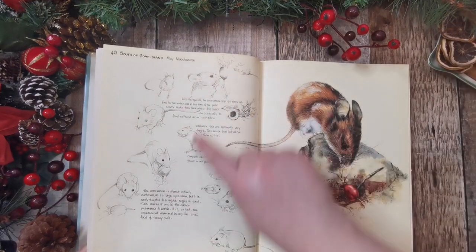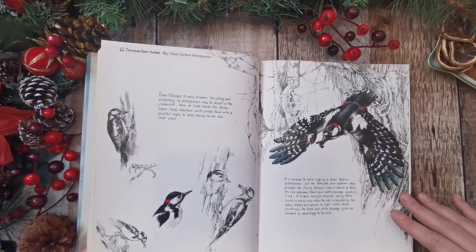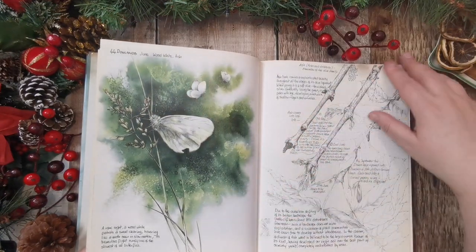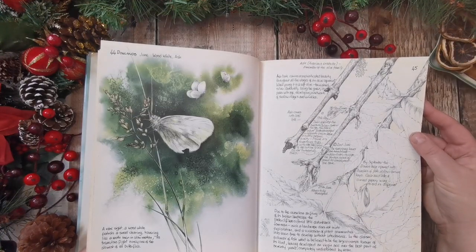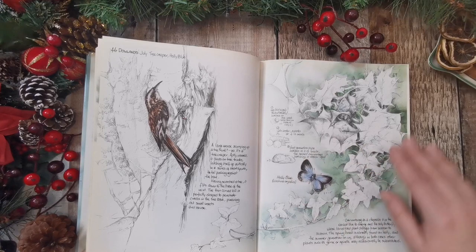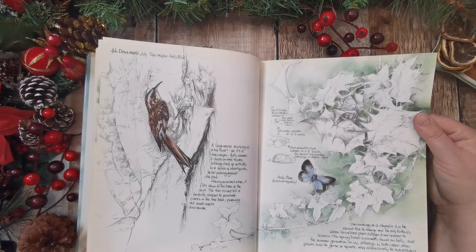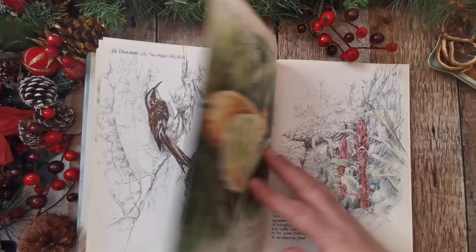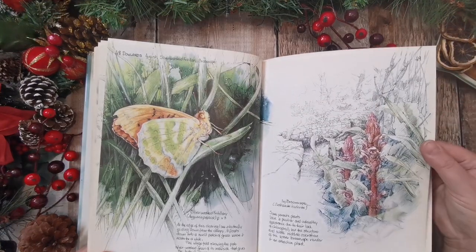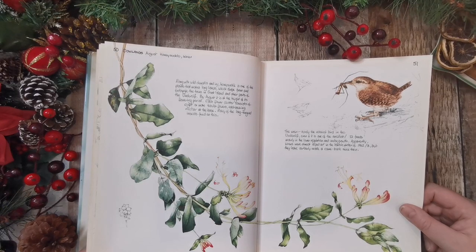Woodmouth - very cute. Love all these sketches, very, very sweet. Spotted woodpecker - look at those wings with that blue in. That's a really nice blue. Ash tree and its seeds - what we call moustaches. Holly blue with some holly and ivy. I wonder if it is attracted to the holly bush - I wonder if that's why it was called the holly butterfly. I'm guessing so. Little wren and honeysuckle. I love honeysuckle, it's beautiful.